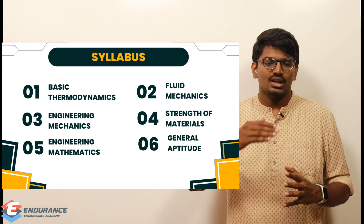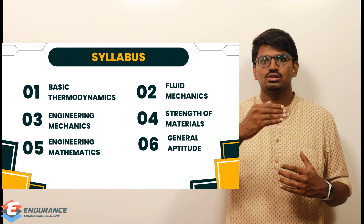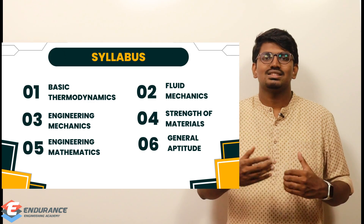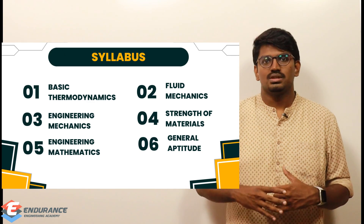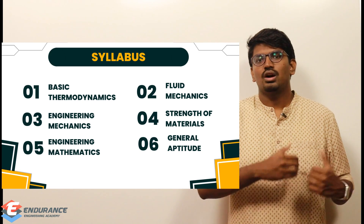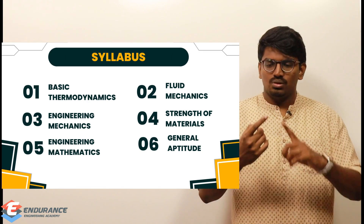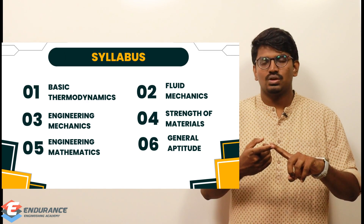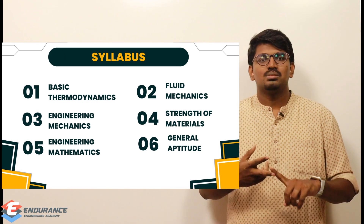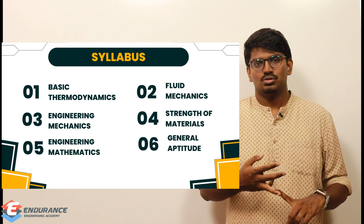There will be a mixture of easy, medium, and high-level questions. By going through this National Scholarship Test, you will understand how the questions in our test series will be, because the level of the scholarship test is the same as how we ask questions in our test series.